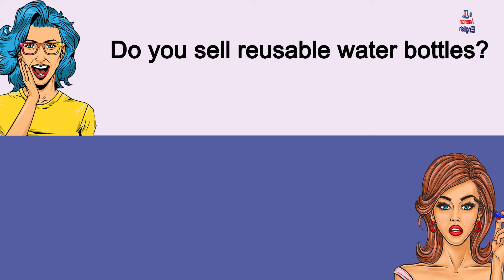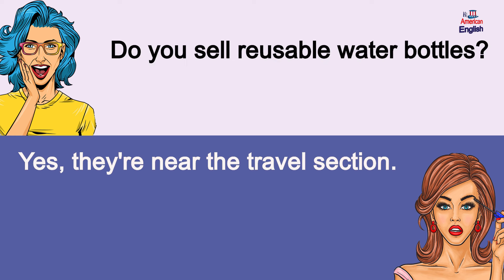Do you sell reusable water bottles? Yes, they're near the travel section. Do you sell reusable water bottles? Yes, they're near the travel section.